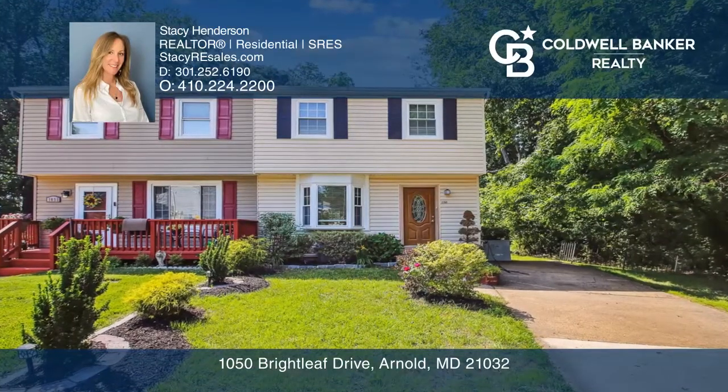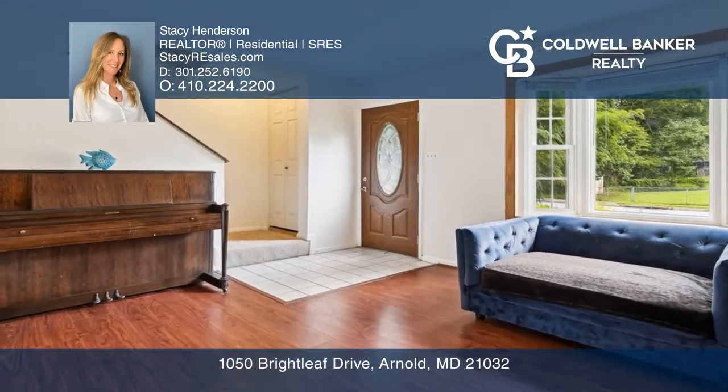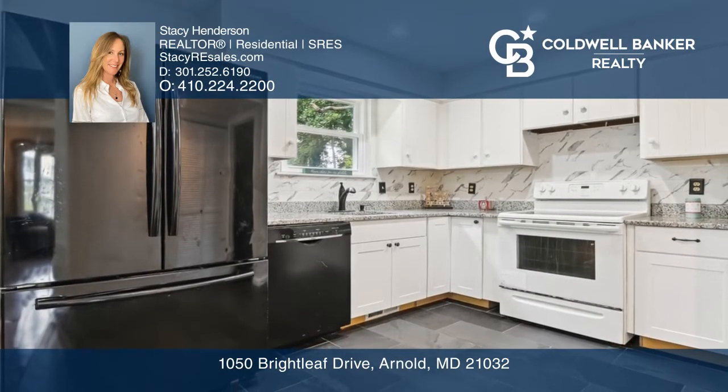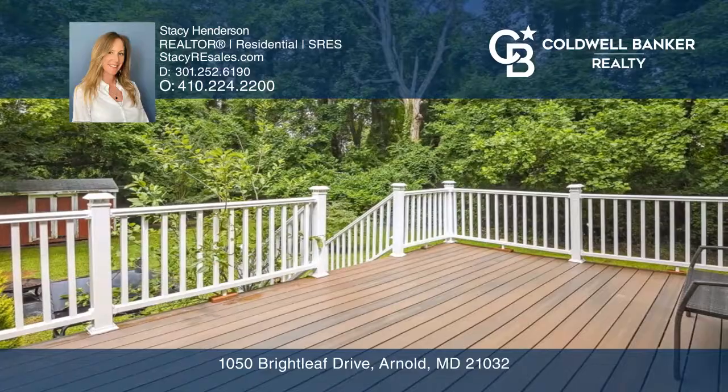Come see this sunny home that feels like a single family. The main level offers a living room, kitchen, and dining area. A sliding glass door leads to a beautiful composite deck overlooking the generous backyard.